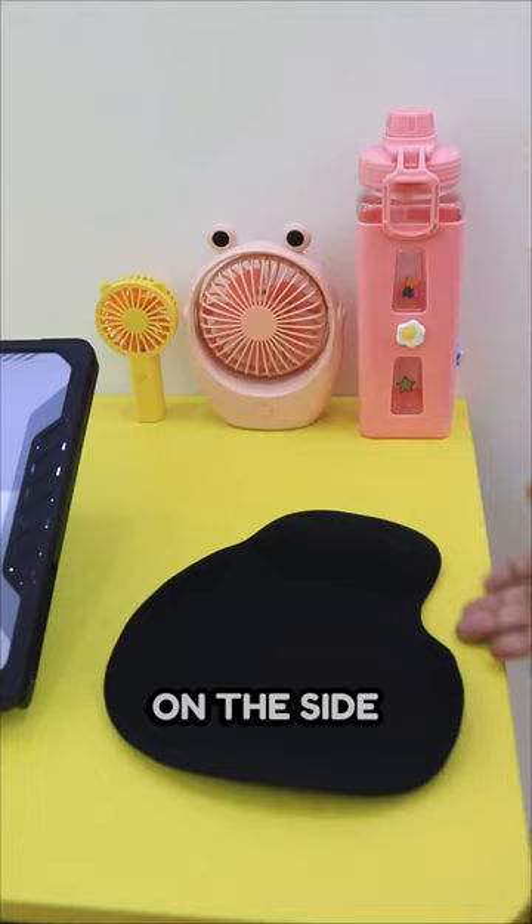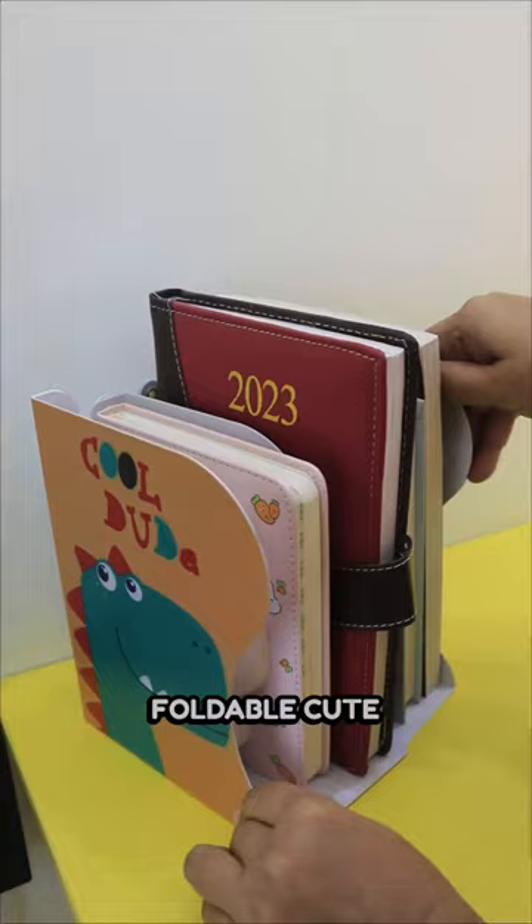On the side of the laptop, I put a black mouse pad and wireless mouse. On the left hand side, I put this foldable cute book holder. And a cute mini alarm clock, which I bought from Darjeeling.